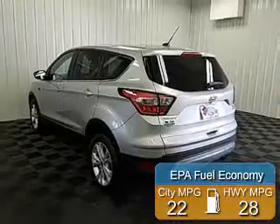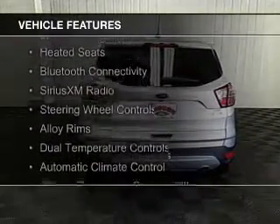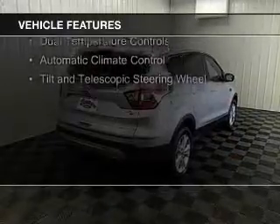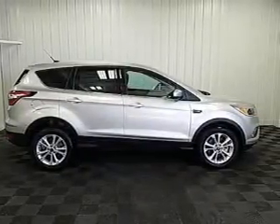Great fuel efficiency saves you money by requiring fewer trips to the gas station. The features include a turbocharger, internet connectivity, heated seats, Bluetooth connectivity, Sirius XM satellite radio, steering wheel controls, alloy rims, dual temperature controls, and automatic climate control.